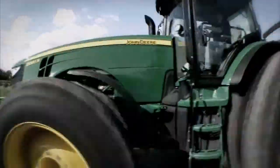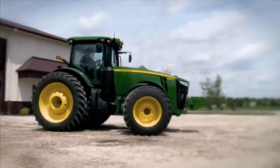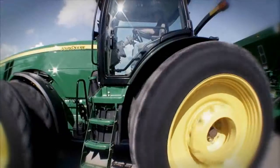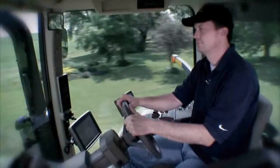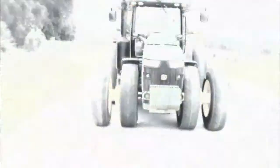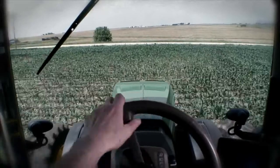Welcome aboard the smart machines. You're about to take a new 2011 8R series for a test drive to experience the revolutionary active command steering from John Deere. This intelligent breakthrough in tractor steering technology gives you superior handling capabilities during transport speeds, plus improved comfort in the field.